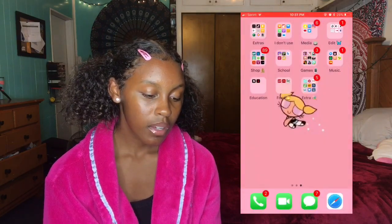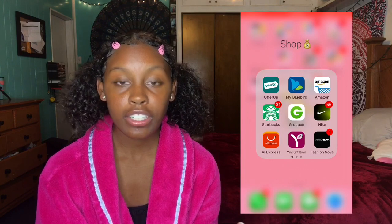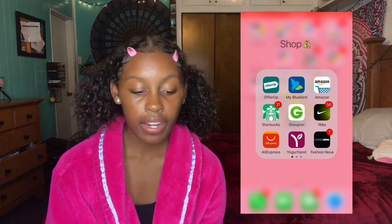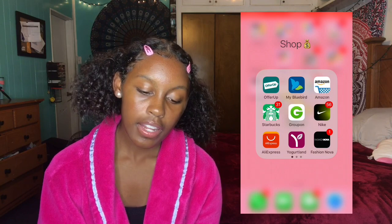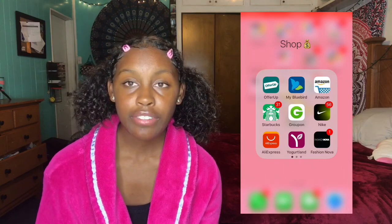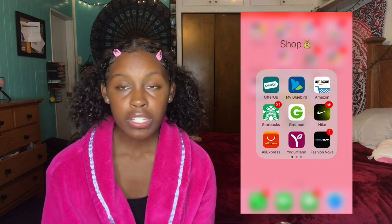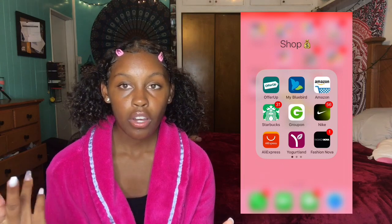I have a Shopping folder. I love online shopping but I haven't been shopping lately. Offer Up is an app where you can buy new and used stuff — I sell stuff on there sometimes if I don't want something, and I actually made money off of it. So if you want to make money, you should get that app. Then I have Amazon — I don't really like Amazon. Then I have Starbucks, but I never use that app. Groupon is where you can get coupons. Get that app, because if you want to go to Skyzone or stuff like that, you can get discounts. One time me and my cousins went and we barely had money, but we used Groupon and didn't have to pay that much.